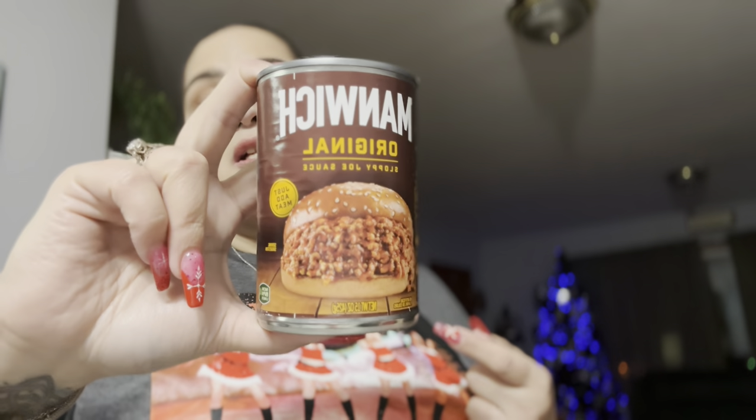Then we ran out of Manwich — the date's good on this. I make it every now and then when I want a quick dinner, so I just picked up a can to put up on the shelf and have it on hand.